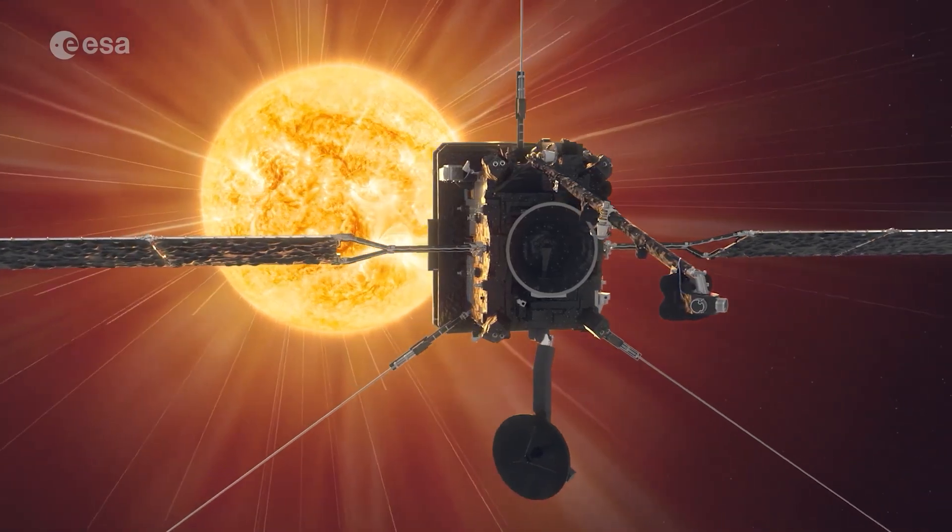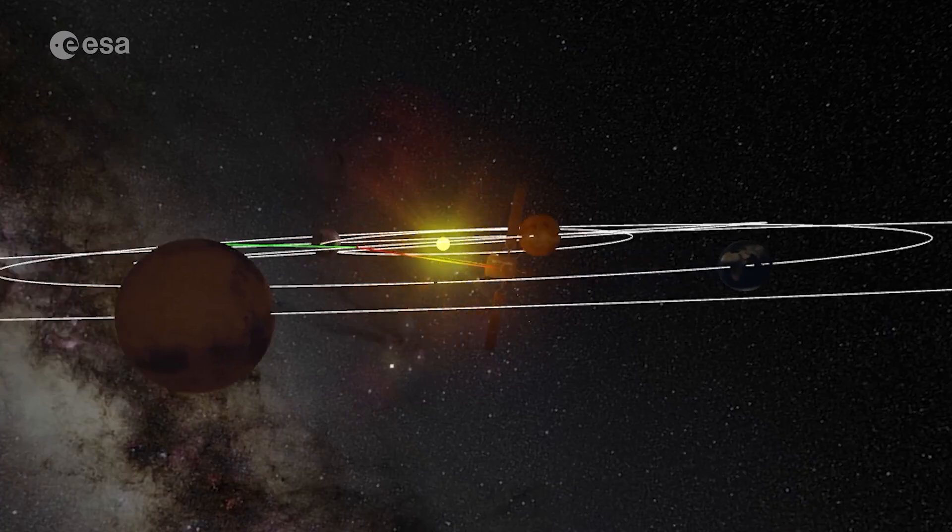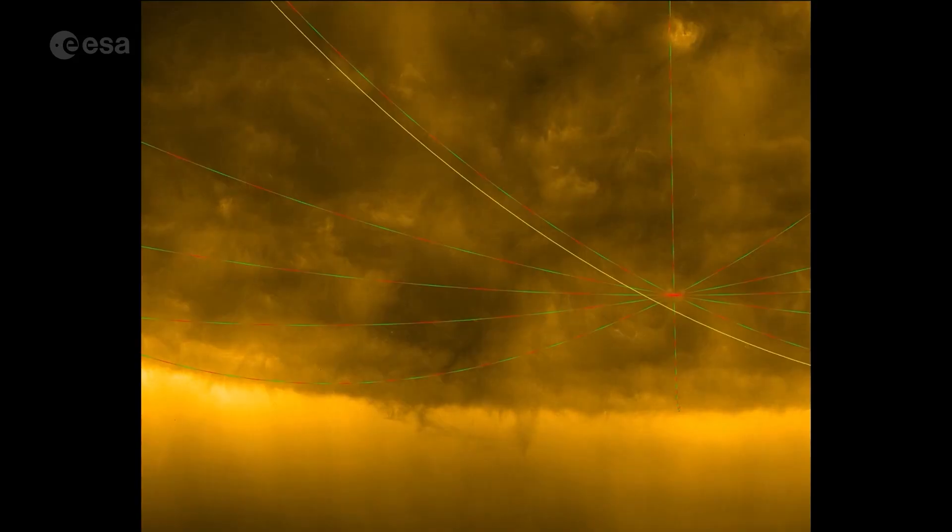But Solar Orbiter is different. In 2025, it tilted its path out of this plane, giving us a first-ever look at the Sun's south pole.